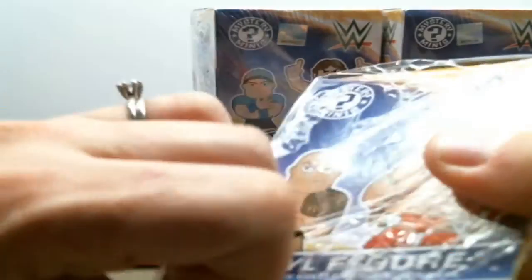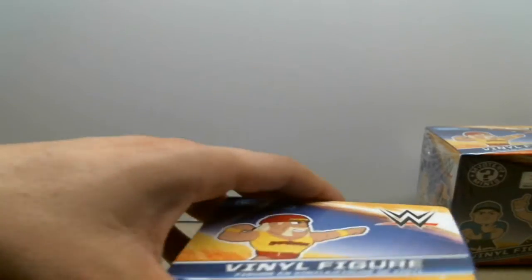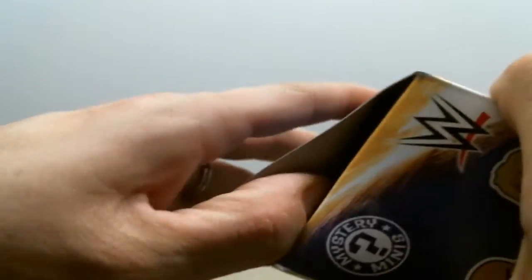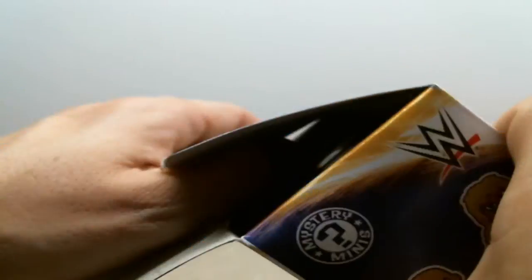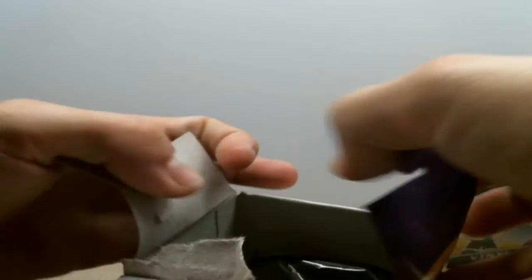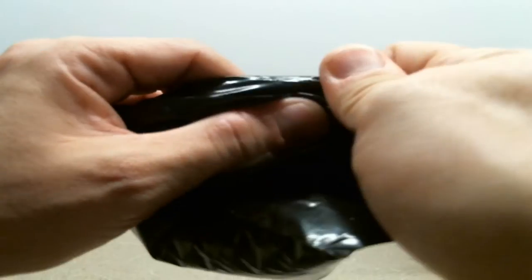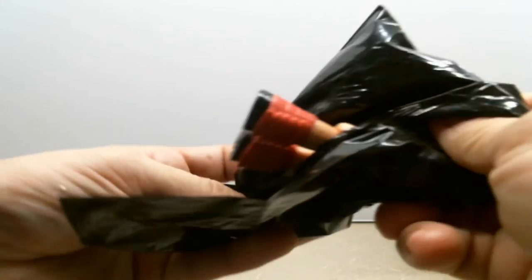Let's get right into it and see what's in box number one. These guys are really neat because I found that these Funko figures are rather large in size — they span almost my whole palm, which is really good. And they're just very, very detailed. So let's see what we got in the first one.